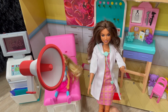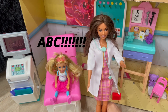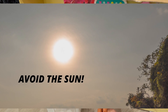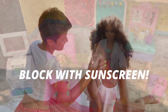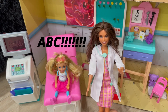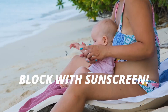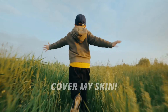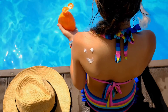Alright, everybody. It's time to sing the ABCs of sun protection. Here we go. A, B, C, one, two, three. A, B, C, to be sunburn free. A, A, avoid the sun in the middle of the day. B, B, block with sunscreen. Block with those UV rays. C, cover my skin with hats and shirts. What do you say? A, B, C, protect me from those UV rays. A, B, C, to be sunburn free.